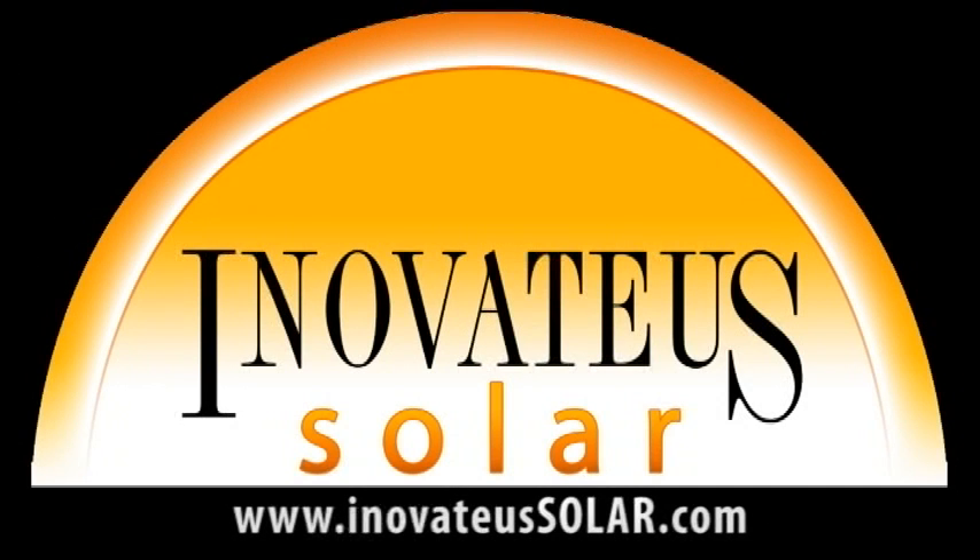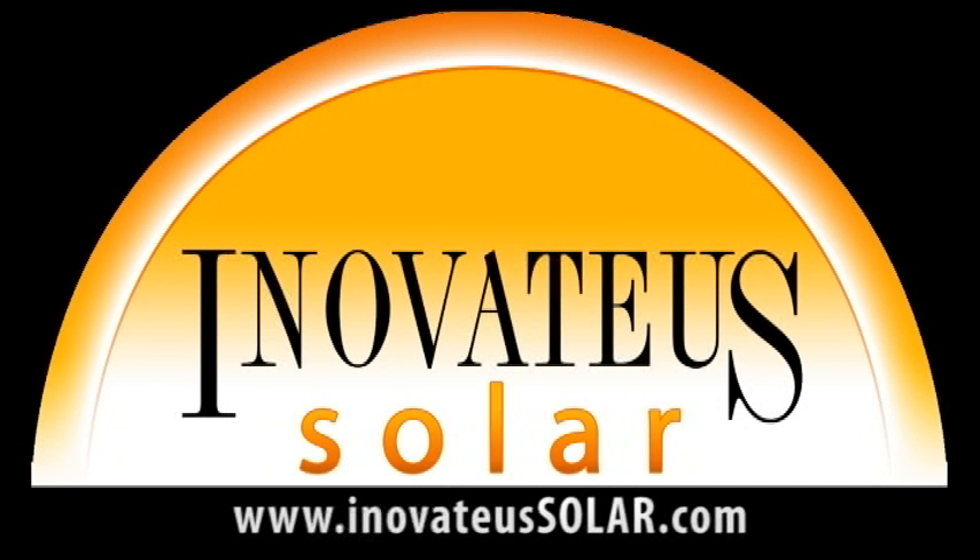We would like to thank our sponsor Innovatus Solar, a turnkey integrator and distributor of PV modules, inverters, and all the additional equipment to install a state-of-the-art photovoltaic system. Visit Innovatus Solar at INNOVATEUSSOLAR.com to find a dealer, purchase PV equipment, inquire about dealerships, or speak with a salesperson about Innovatus Solar's turnkey services, including feasibility studies, engineering, construction, and financing.